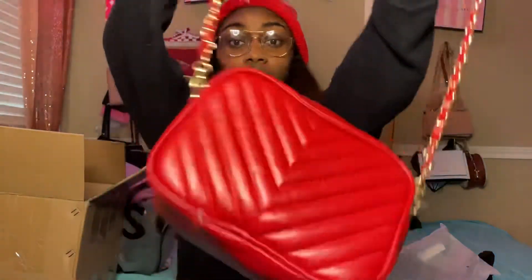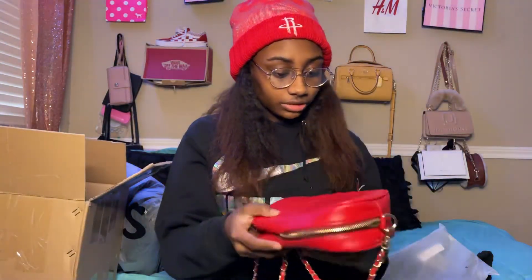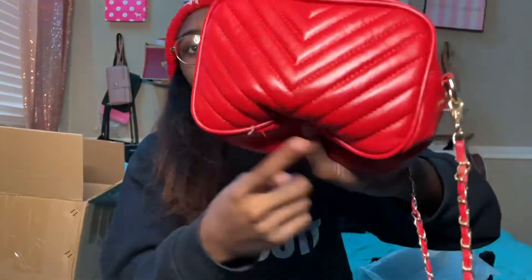This is the purse — it's cute, it's simple, it's very cute.